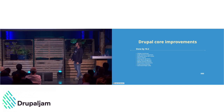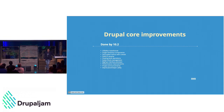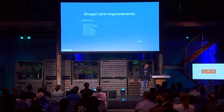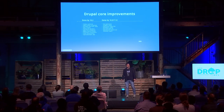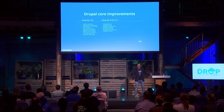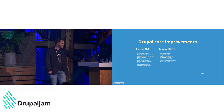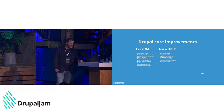Looking at improvements: in Drupal 10.2 we have quite a few things. As someone who likes JSON API, I'm happy we have decoupled menus, which helps decouple sites communicate menus to the front end. In 10.1 and 10.2 we also merged the deprecation helper, which I'll talk about more later. In 10.3 there are cool things like the new experimental navigation module, which improves the admin interface, and recipes added as experimental.